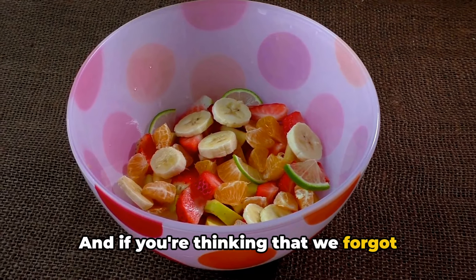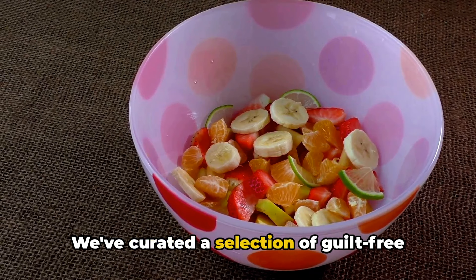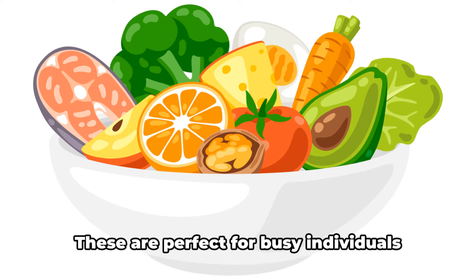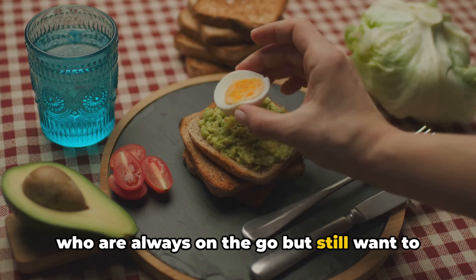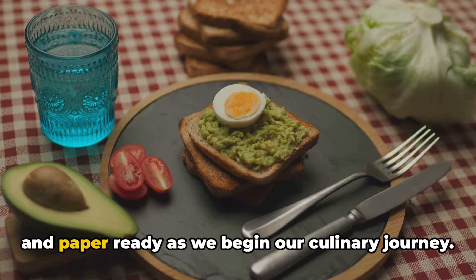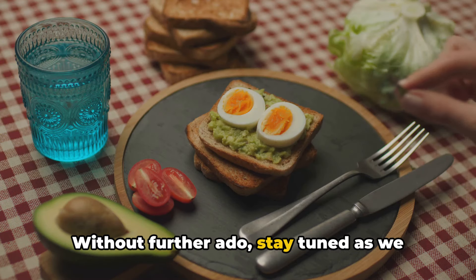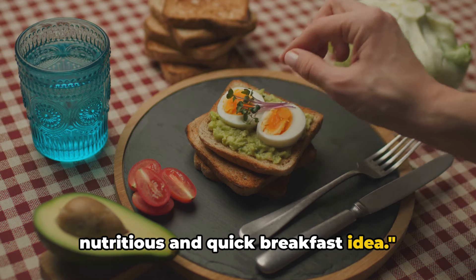And if you're thinking that we forgot about the snacks, you couldn't be more wrong. We've curated a selection of guilt-free snacks that will satiate your midday cravings without derailing your health goals. These are perfect for busy individuals who are always on the go but still want to stick to their healthy eating regime. So sit back, relax, and keep your pen and paper ready as we begin our culinary journey. Without further ado, stay tuned as we dive into our first recipe of the day, a nutritious and quick breakfast idea.